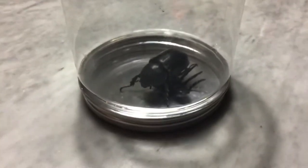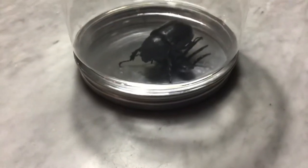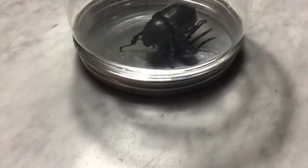By the way, we are in Singapore. I looked at Wikipedia but I don't think I have found this. So if you know what this is, please comment down below.